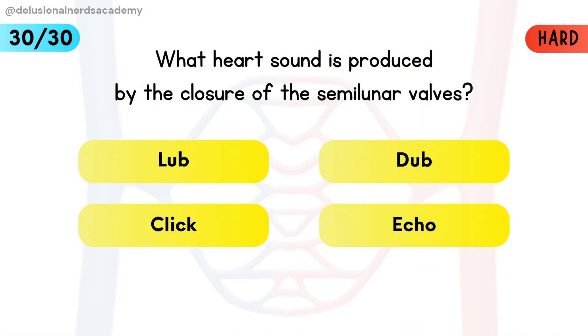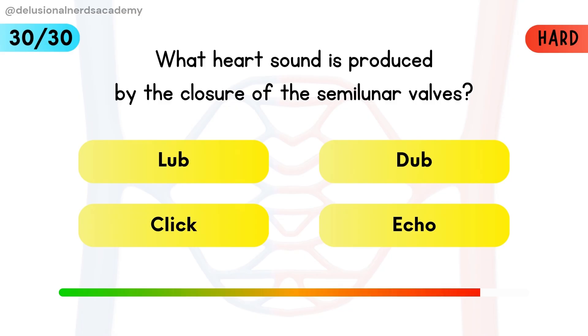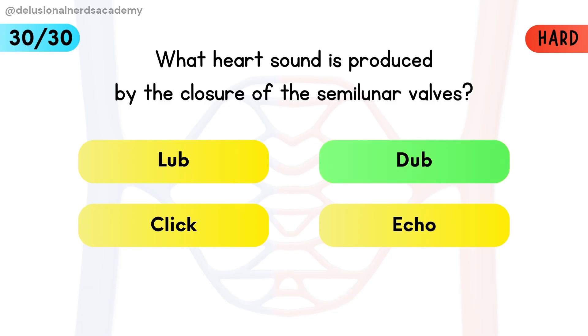What heart sound is produced by the closure of the semilunar valves? The 'dub' sound happens when the semilunar valves shut.